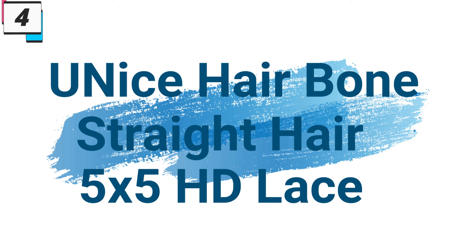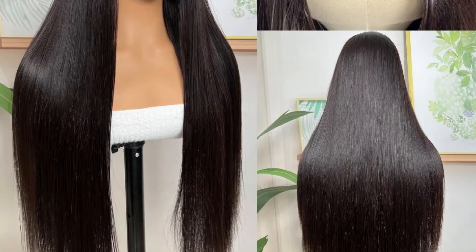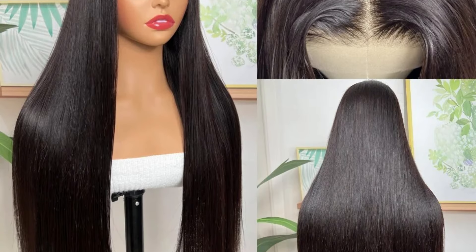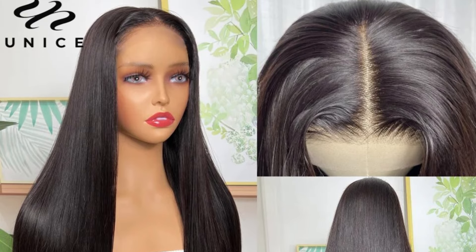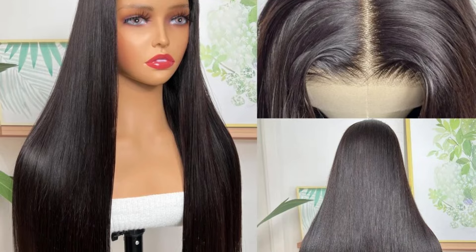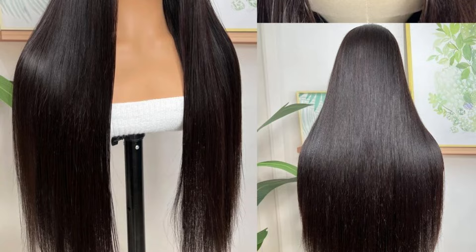Number 4: Unisee Hair Bone Straight Hair 5x5 HD Lace. This hair wig is here with 64% price off — now you can get it at around $59. Unisee Hair's Bone Straight Hair 5x5 HD Lace Closure Wig is a testament to the brand's commitment to excellence. Elevate your beauty, embrace effortless glamour, and redefine your look with Unisee Hair's exquisite creation for women who desire nothing but the best.